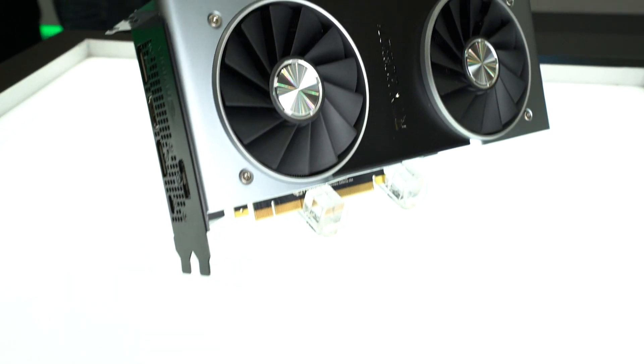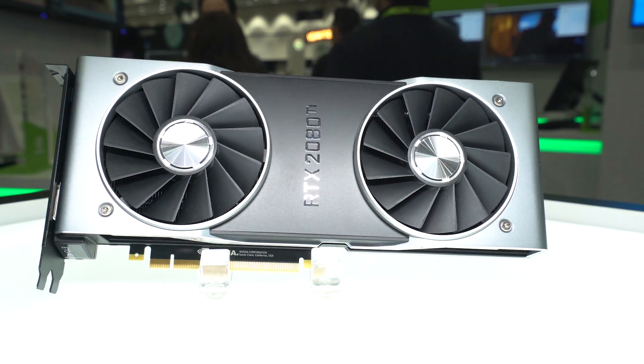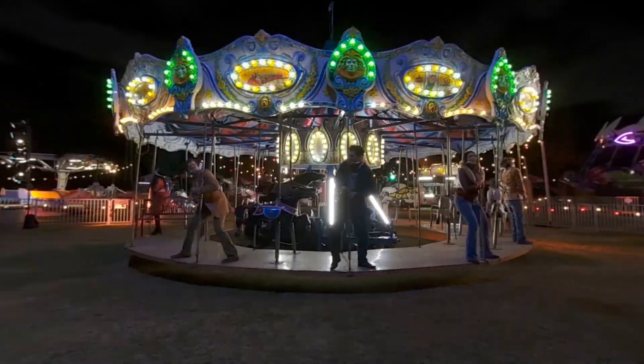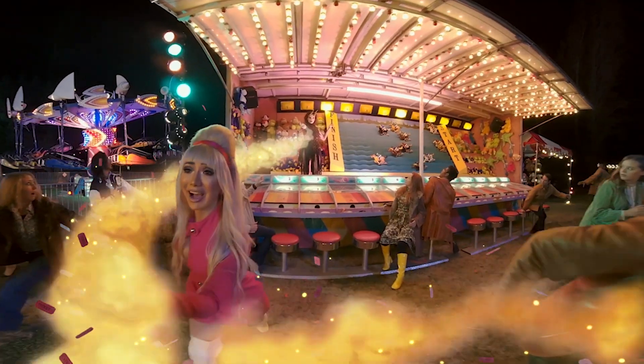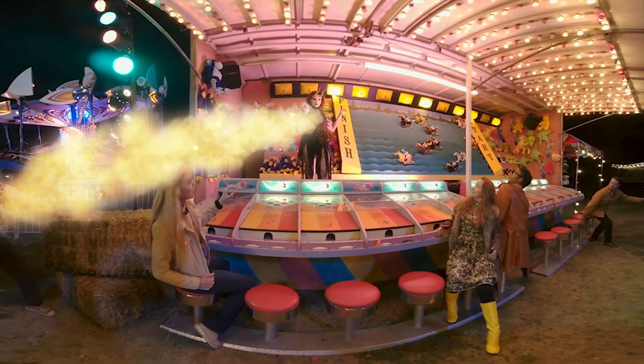I got the new RTX 2080 Ti and so far it's absolutely blown me away. Everything I've tested with the card has been blazing fast. A lot of our post workflow is very tight on schedule when delivering to clients, so how quickly something can render will often affect what we can do — and with the new RTX card we can do a lot more.